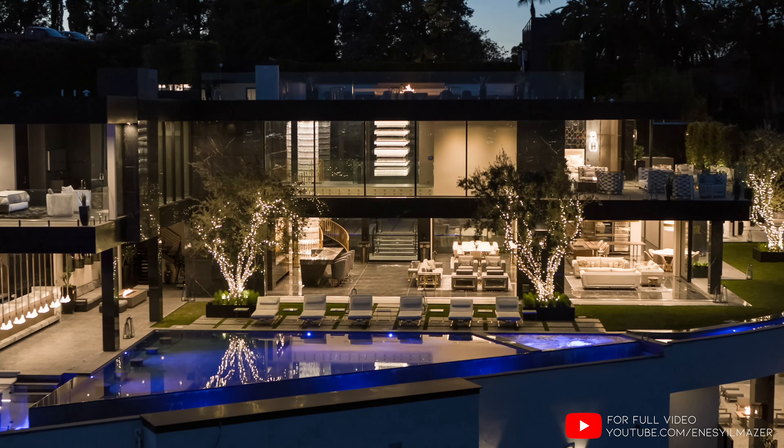All right, that's it for the video. Hope you enjoyed it. Make sure to watch the full tour here and I'll see you on the next one.